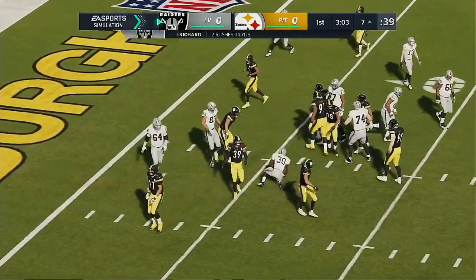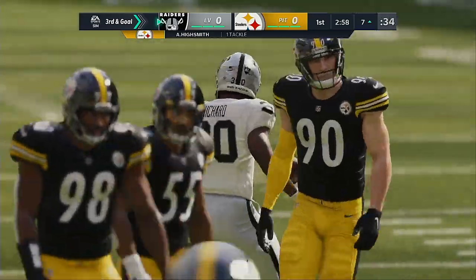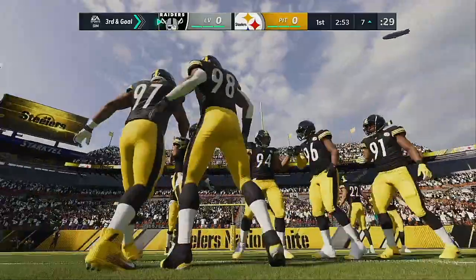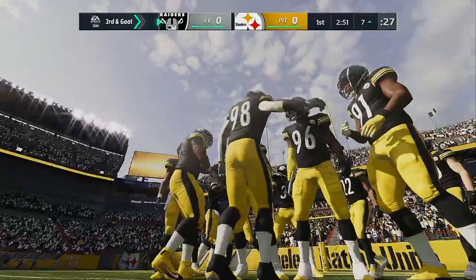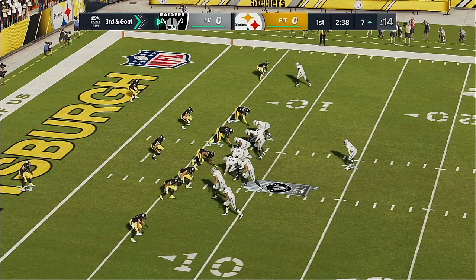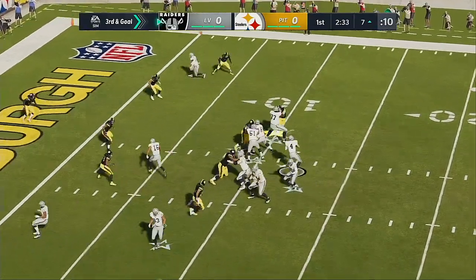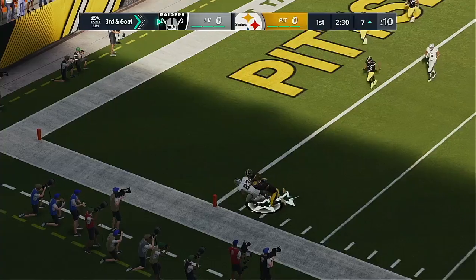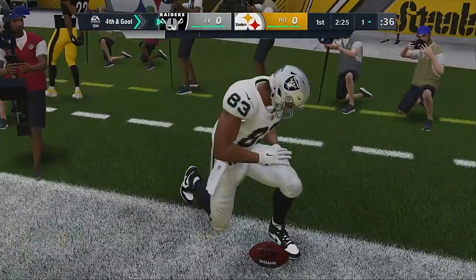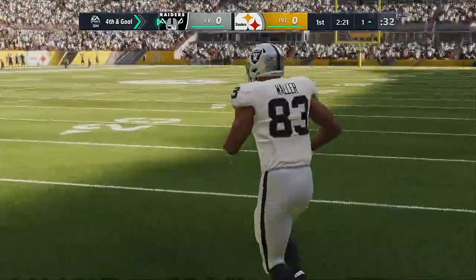On second down, Richard is stopped immediately — call it no gain, and now it's third and goal. Driven it down the field nicely on the opening drive, but now it's put up or shut up. To make that type of drive and ultimately kick a field goal would feel very disappointing. Is this four-down territory — might he go for it? Carr on third and goal, his pass caught at the four, and he'll be brought down right on the edge of the goal line at about the one-yard line. A terrific job to keep him out of the end zone, and now it'll be fourth and goal.